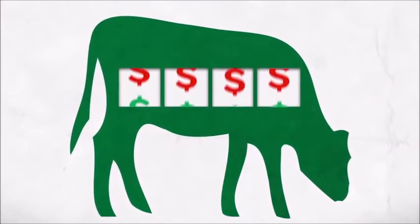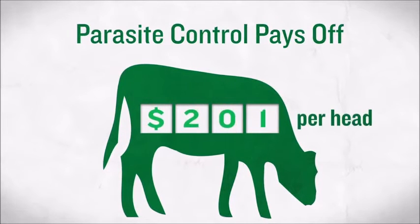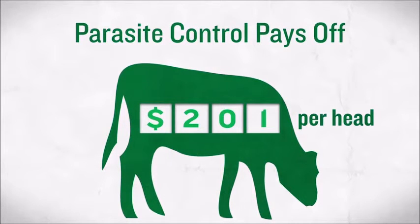And that can have a significant impact on your operation's bottom line. In fact, according to a study by Iowa State, parasite control can make a difference of as much as $201 per head in break-even costs. This includes improved reproduction and earlier calving.